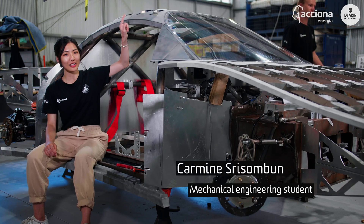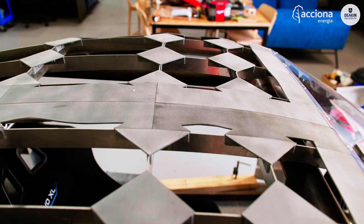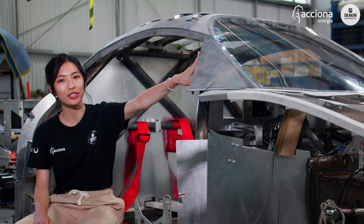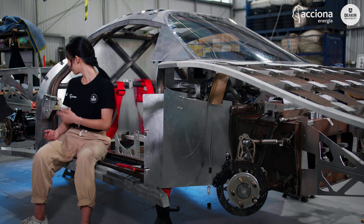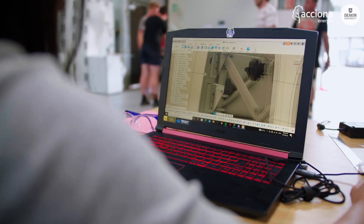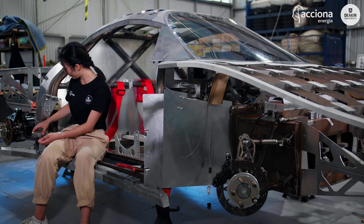I've been finalising the roof of this car, then I started on the windscreen, and now I'm working on this door mechanism — the hinges. This is just our mock-up but hopefully it works.